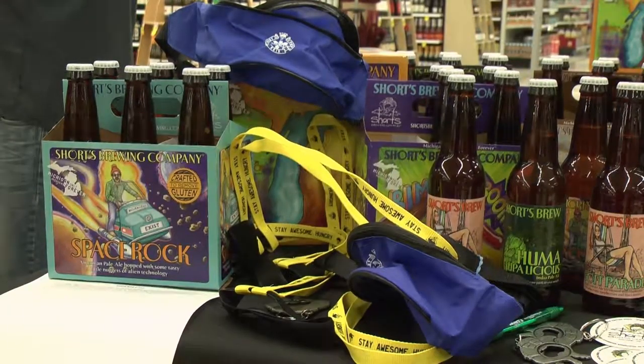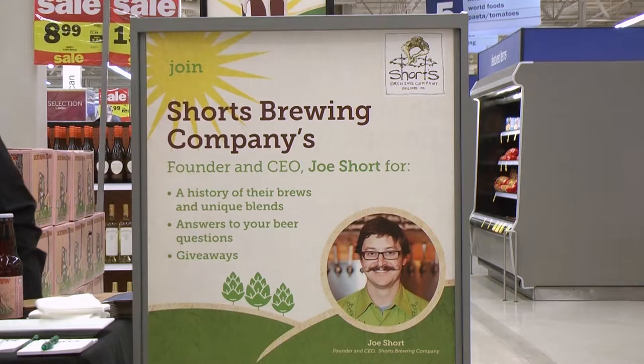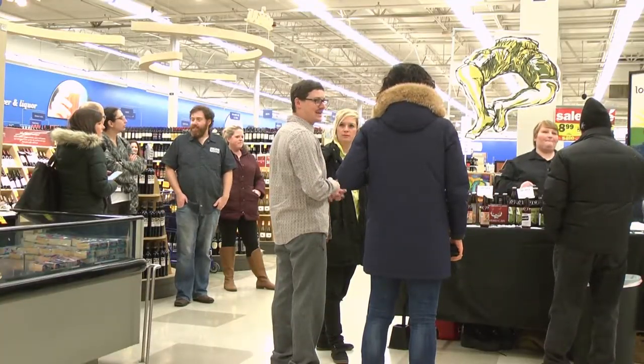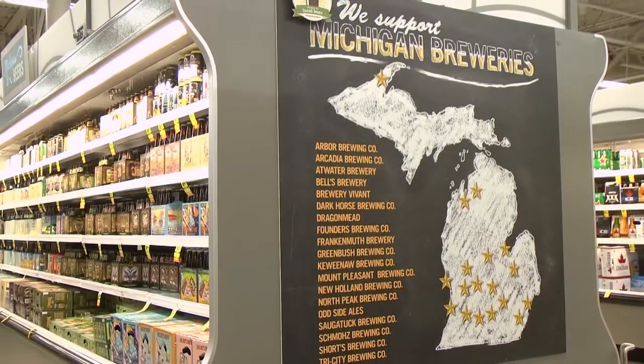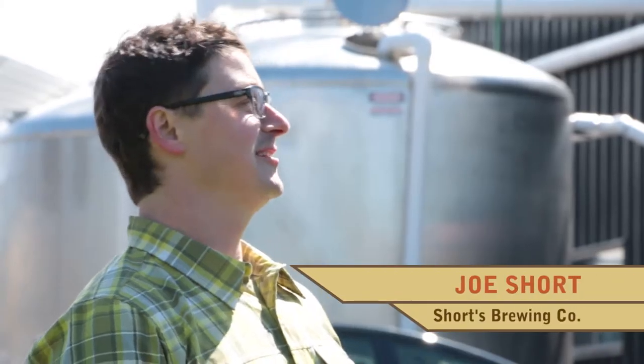We hadn't done any packaging yet, but we knew it was coming at some point. So we went to see Meijer and said we can't give you any product yet. We did that for a couple of years. There was less discussion about actually putting it in the sets — it was finally like, okay. So they put it in a number of stores, and then within about a year and a half, we were in every store. So there's our beer, finally, after all that hard work.